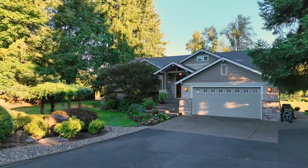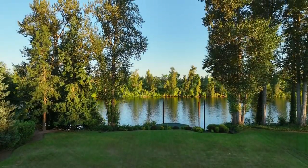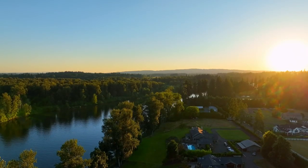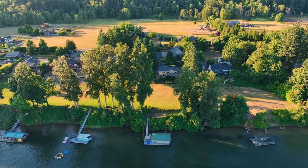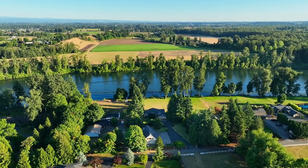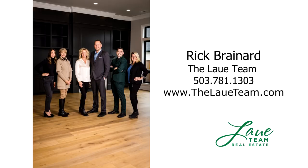Beautiful, mature landscaping frames this special property. An exceptional riverfront retreat offering a fantastic Northwest lifestyle — it's all here ready for you to call home. For more information or to schedule your own personal tour, please contact Rick Brainerd with Premier Property Group.